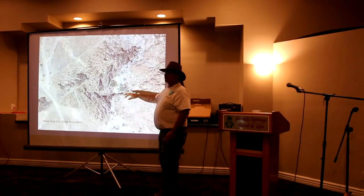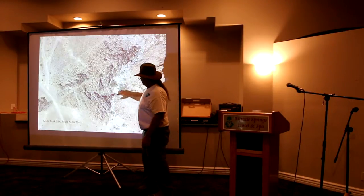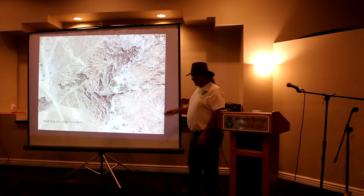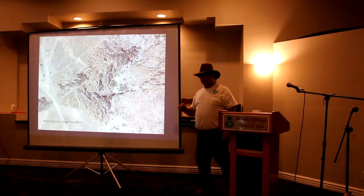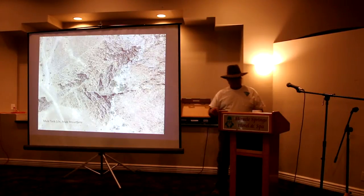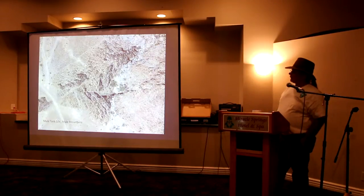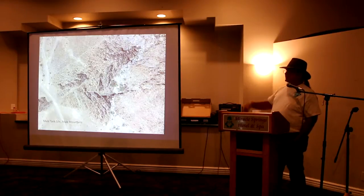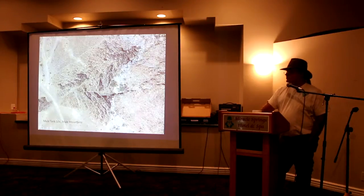That would have been a water source for thousands of years that was dependable. I went down there about two months ago before we got any rain, and it was still damp on the surface. I took a photo of a red-spotted toad — one of their special focus species, not endangered but a special focus. This was probably towards the end of summer; it was easily 110 degrees that day, and there's a toad on the ground. So the desert is truly amazing.